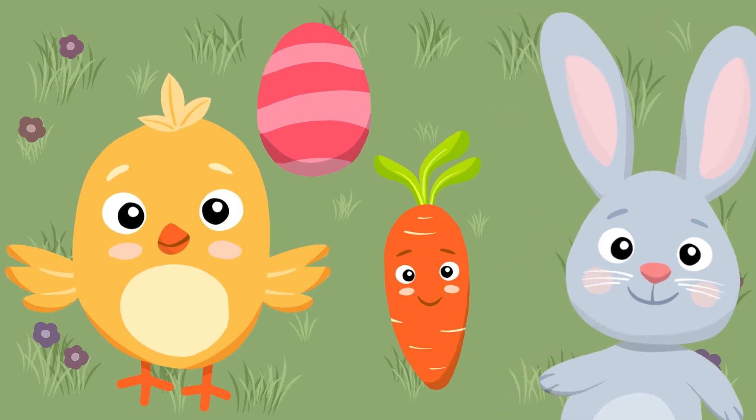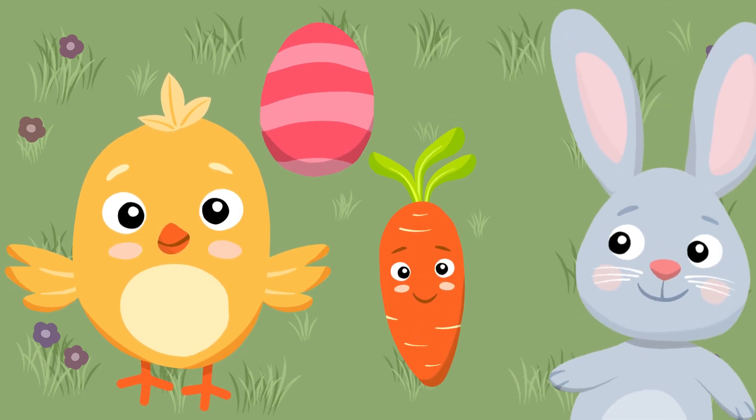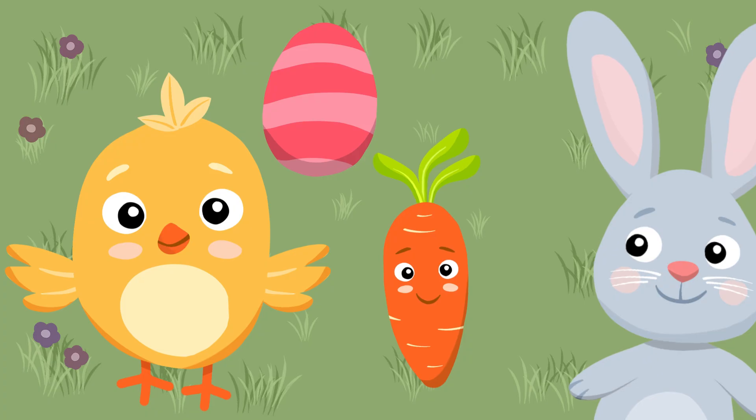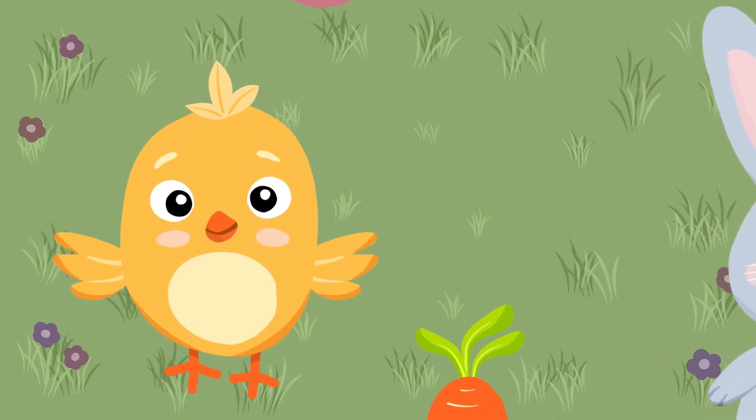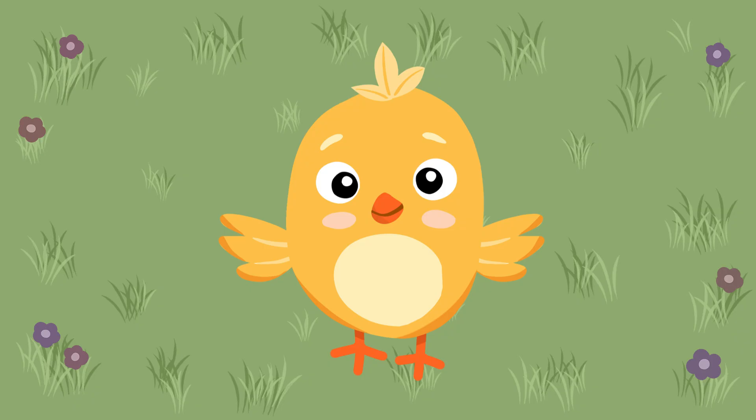Hello friends! Today we're going on a magical counting adventure. Are you ready to help me find and count all the Easter surprises? Can you guess how many fluffy chicks we'll find in the garden? Let's look and count them together.